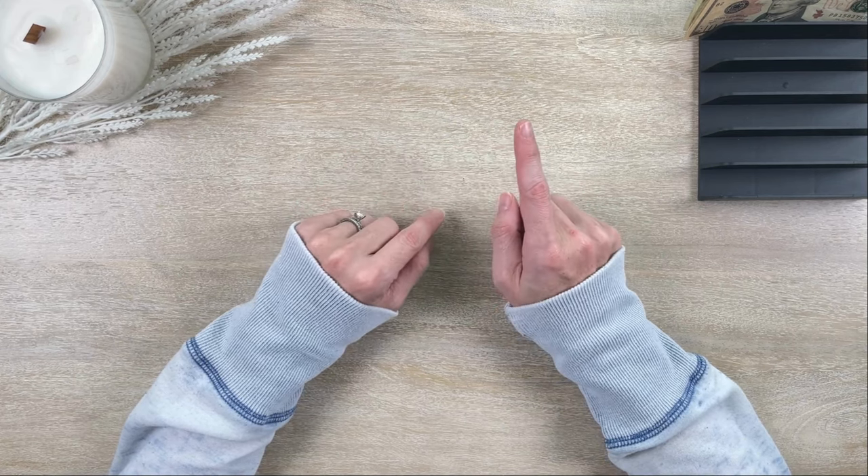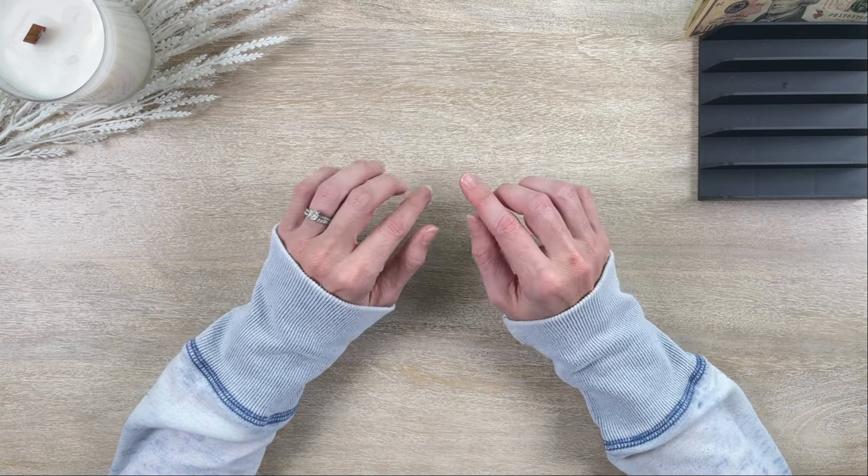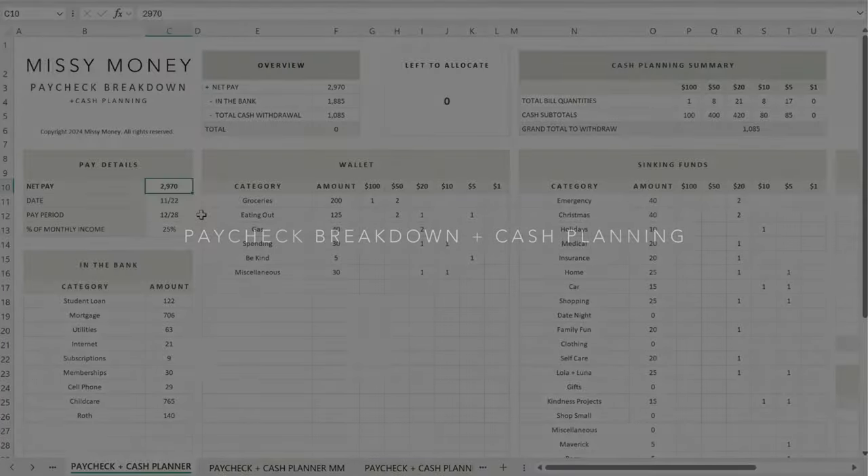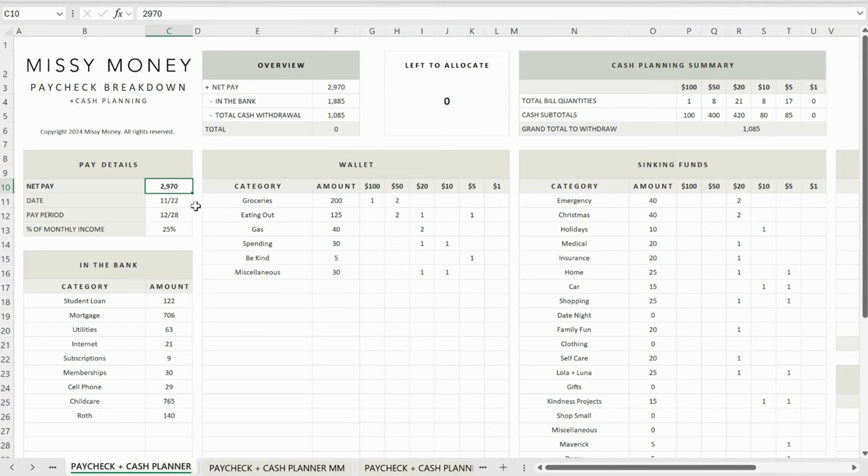I'll jump into the digital budget planner and show you the changes I made. This is my paycheck breakdown and cash planning tab. This is the fourth week of November, representing 25% of my income because I'm a weekly paid employee. I kept my normal bill and debt allocation — 25% each paycheck — so now I'll have 100% of my bill and debt payments saved up in the bank and ready for auto-drafting in December.